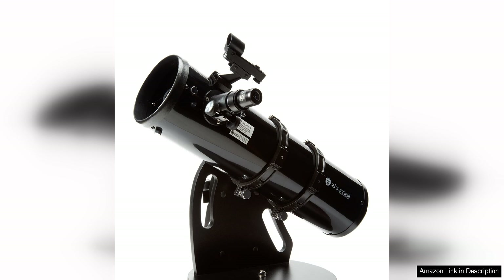Whether you're interested in observing the Moon, planets, or deep sky objects, the Zumel Zone 130 is a great choice for anyone looking to delve into the world of astronomy.